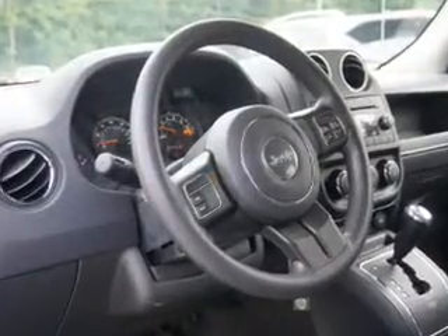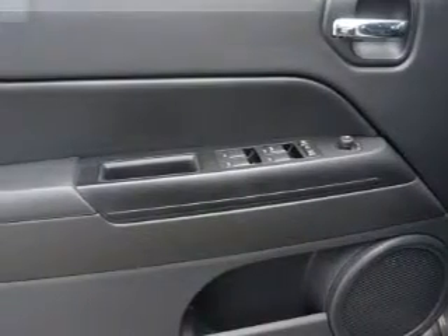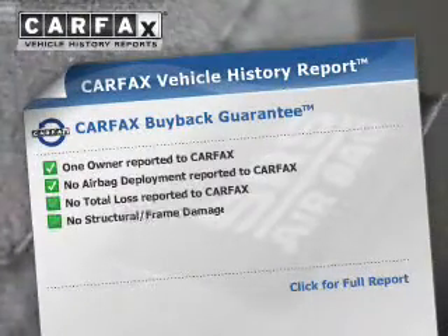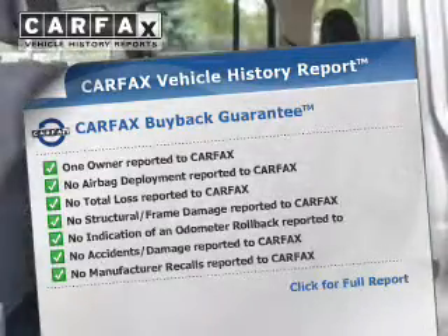The powertrain includes four-wheel drive with a reliable engine connected to a smooth-shifting automatic transmission. You will appreciate the safety feature of anti-lock brakes. A vehicle history report from Carfax, the most trusted provider of vehicle history information, is offered to provide you with peace of mind.